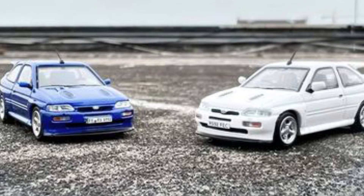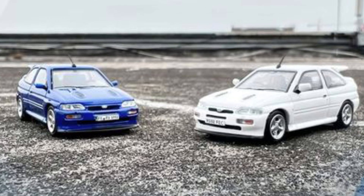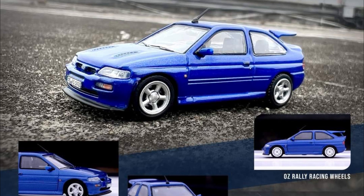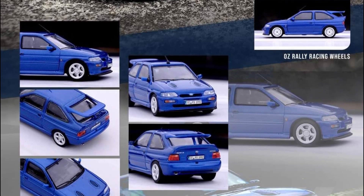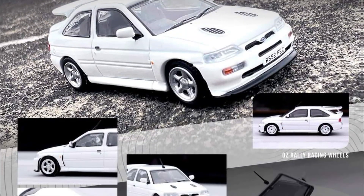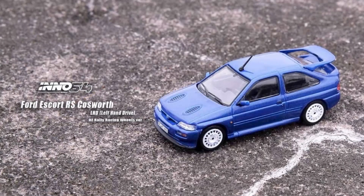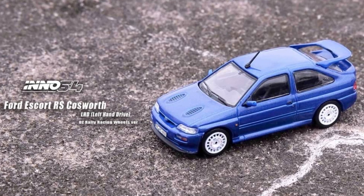Let's start today's update with some new cars from Eno 64. They have a brand new Ford Escort RS Cosworth coming soon — a rally icon. This casting is just so wonderful to look at. It's limited edition, limited to around 7,145 pieces worldwide, and comes in two colorways: blue metallic and plain white. The casting is just fantastic with great details.